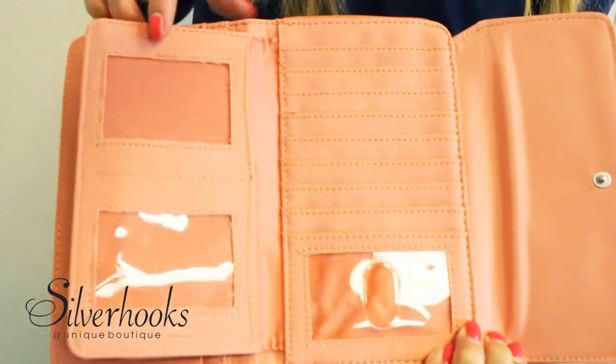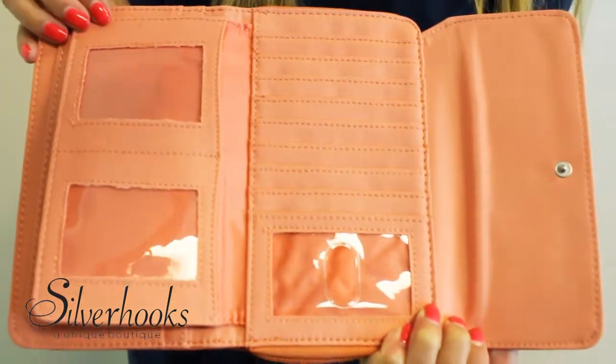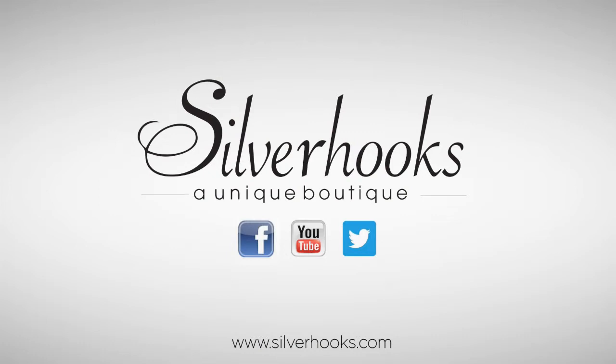It's definitely packed with enough nooks and crannies to keep any woman organized. Thank you for watching, I'm your host Alyssa and for more unique and stylish products check out silverhooks.com.